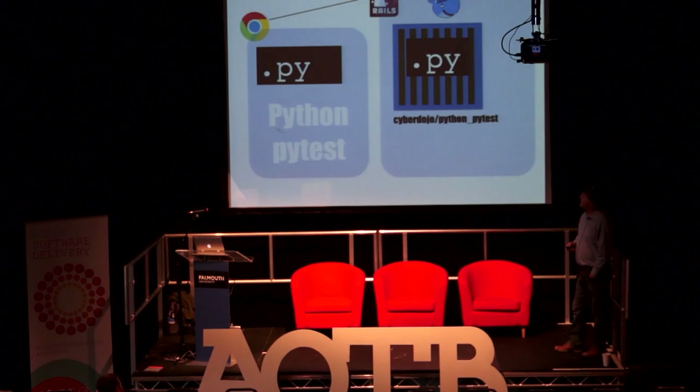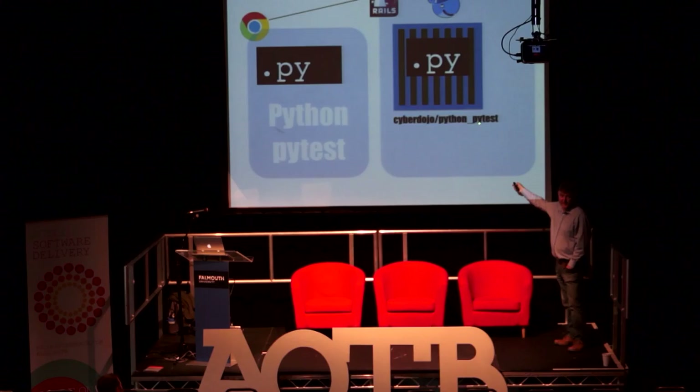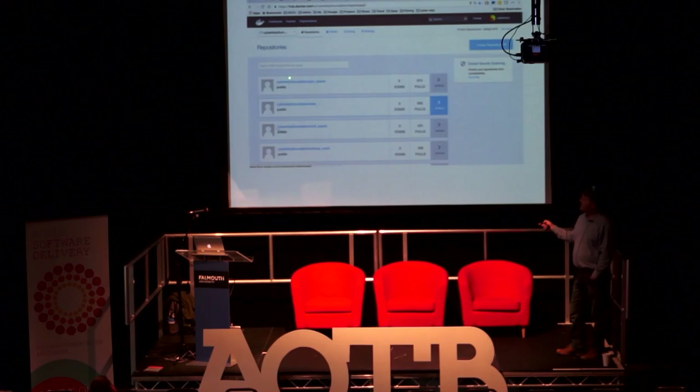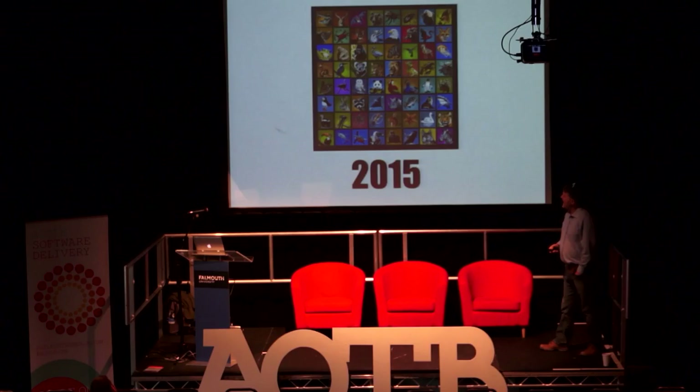I use Docker in Cyberdojo mostly for that aspect of containment, but also for another reason we'll see shortly. To run your own server, you just need to make sure these images are available — and this works similarly to the GitHub model: you can publish images on Docker Hub. These are various images for various language/test framework combinations. This one — C with assert — has had the most downloads, simply because it was the very first language-test combination I used.